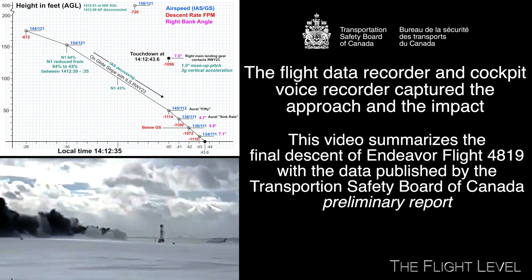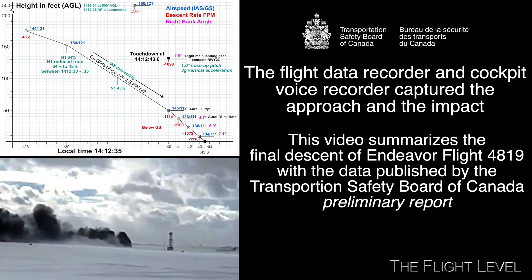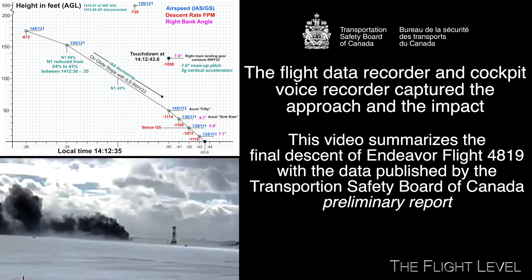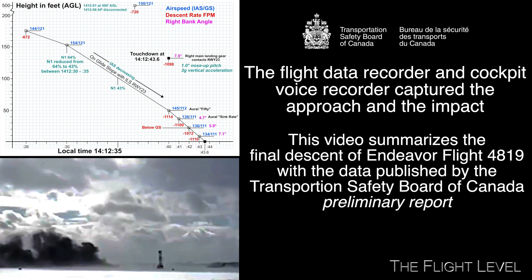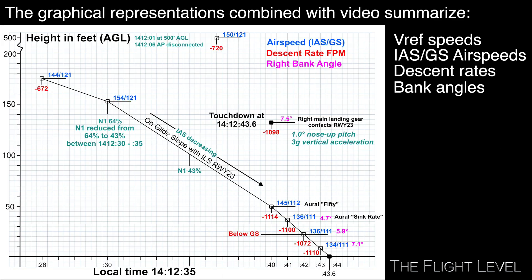With the release of the preliminary report by the Transportation Safety Board of Canada, this video offers a detailed capture of the final approach moments before the accident. The descent will be illustrated and described by plotting airspeed, descent rates, and bank angle data points. First up, here's what we know about the crew.